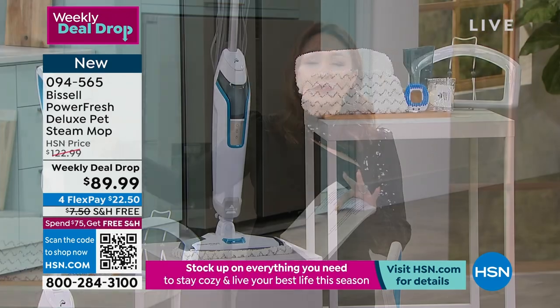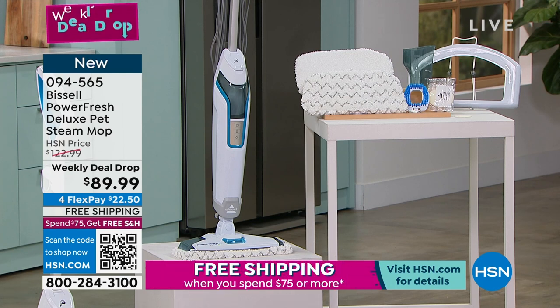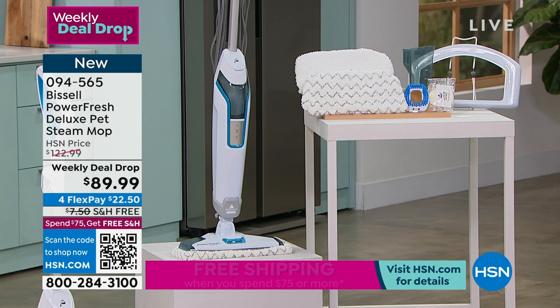It's on a weekly deal drop — this entire deal is gonna expire on Sunday. Grab this on a flex pay, so that's $22.50. Let us ship it to you for free. Clean your house for 30 days — steam clean all the floors, take it to the carpet. If it's not for you, send it back.